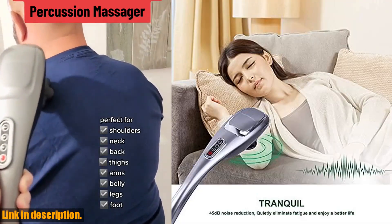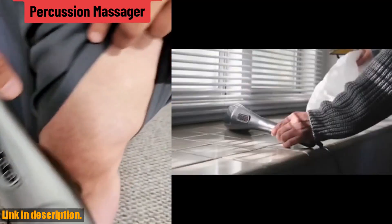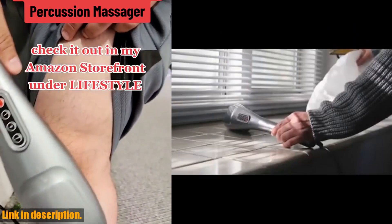The versatility of this massager is unmatched. It offers 5 modes and 5 speeds, allowing you to customize your massage experience according to your preference.